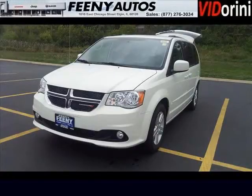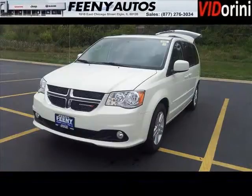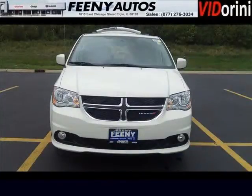Do you want to stretch your purchasing power? Well, take a look at this outstanding 2013 Dodge Grand Caravan. This Grand Caravan would look so much better with you behind the wheel instead of sitting on our lot.